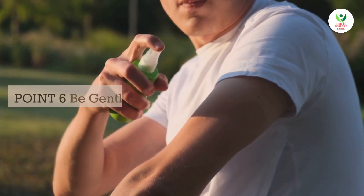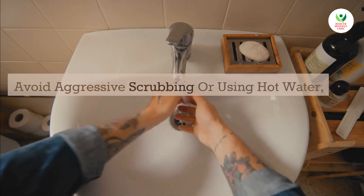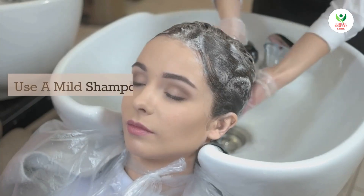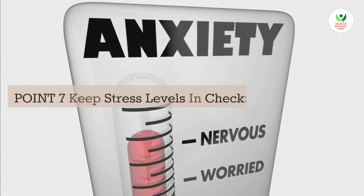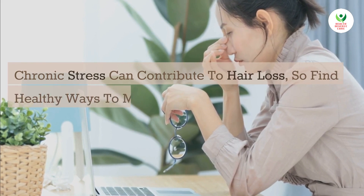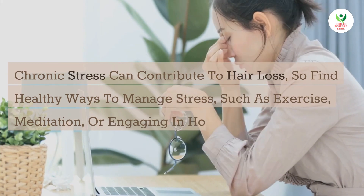Point 6: Be gentle when washing your hair. Avoid aggressive scrubbing or using hot water as it can damage your hair and scalp. Use a mild shampoo and conditioner suitable for your hair type. Point 7: Keep stress levels in check. Chronic stress can contribute to hair loss, so find healthy ways to manage stress, such as exercise, meditation, or engaging in hobbies you enjoy.